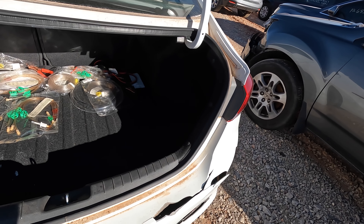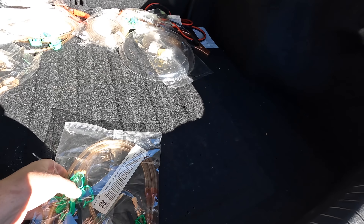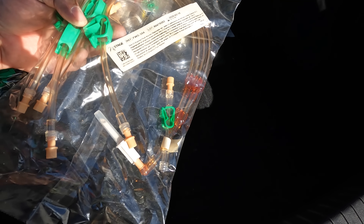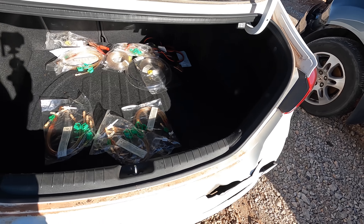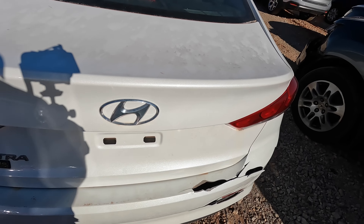Oh, what is this? These look like medical supplies — 'Express Fluid Warmer Disposable Set.' That looks like a bunch of medical supplies there, guys. Jumper cables in the back too. Interesting.